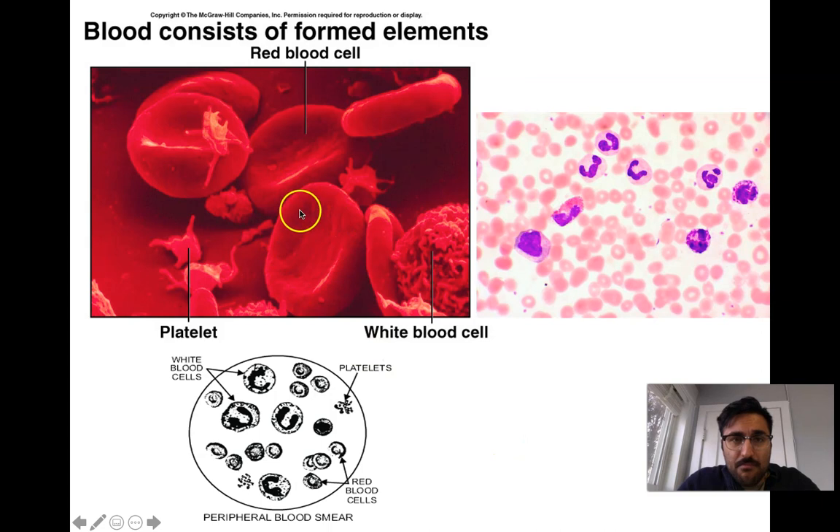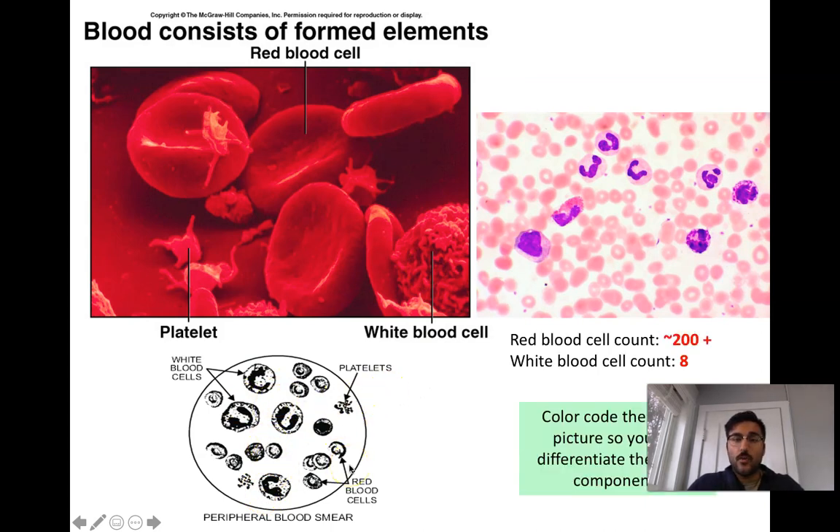Red blood cells typically have a biconcave shape — kind of like a donut without the hole in the middle — going in on both sides. White blood cells are typically more globular-looking structures with a thicker appearance, and they're significantly larger than red blood cells. Here are three different images of blood: a dyed image, a computer-rendered image using a high-magnification digital microscope, and a drawing of a blood sample.